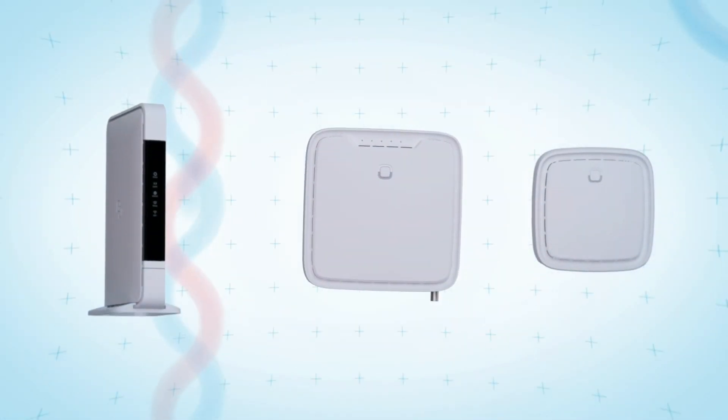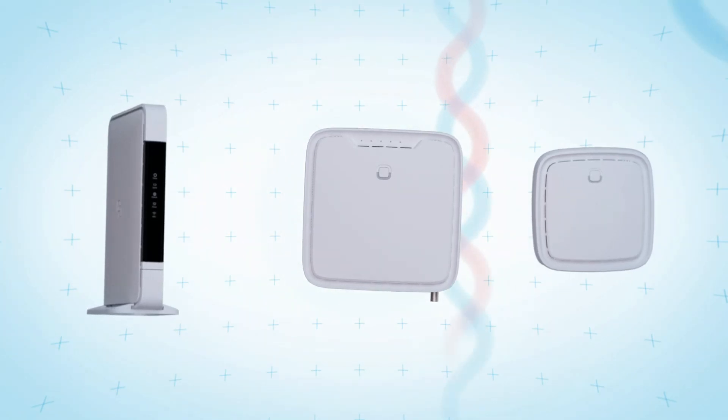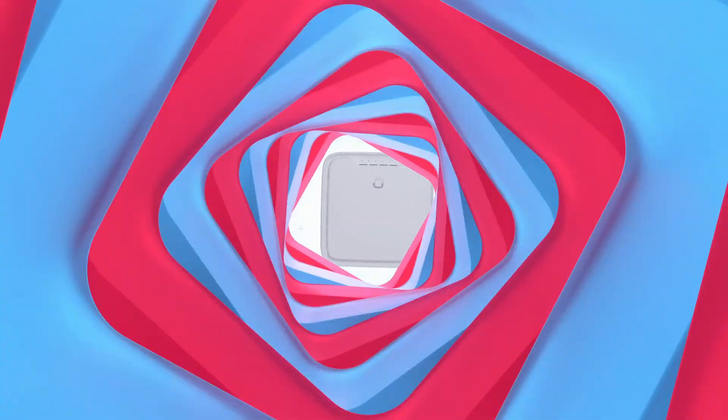By combining our products with our management solution, you can lower operational costs and keep end users happy, turning your fiber connection into the real fiber experience. GeneXus.